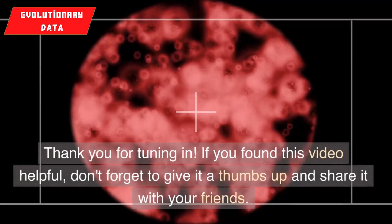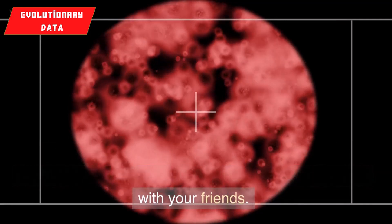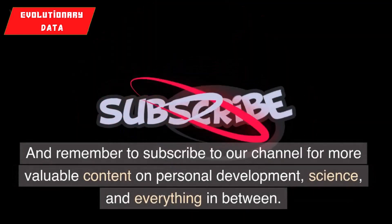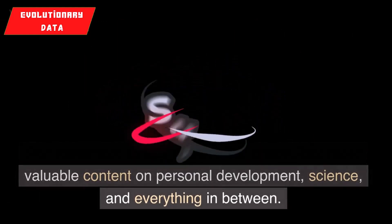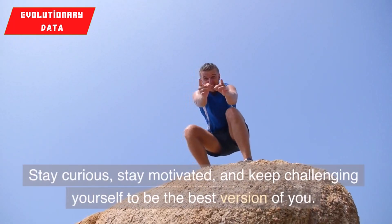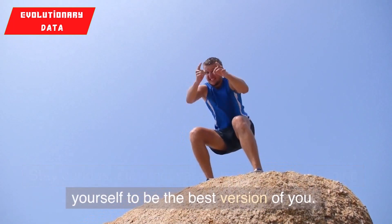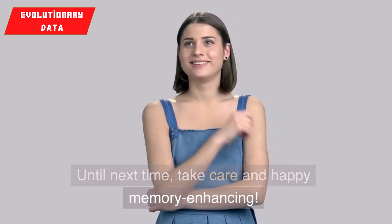Thank you for tuning in. If you found this video helpful, don't forget to give it a thumbs up and share it with your friends. And remember to subscribe to our channel for more valuable content on personal development, science, and everything in between. Stay curious, stay motivated, and keep challenging yourself to be the best version of you. Until next time, take care and happy memory enhancing.